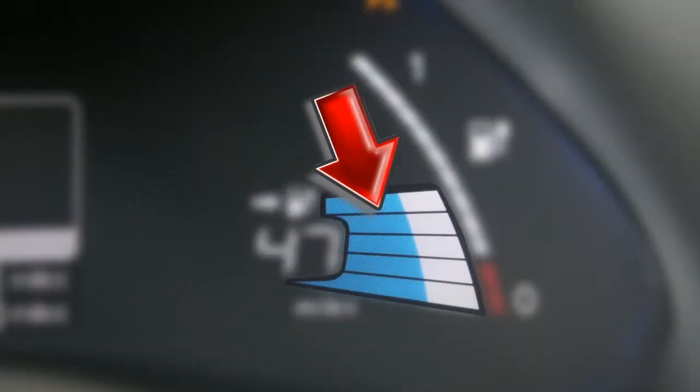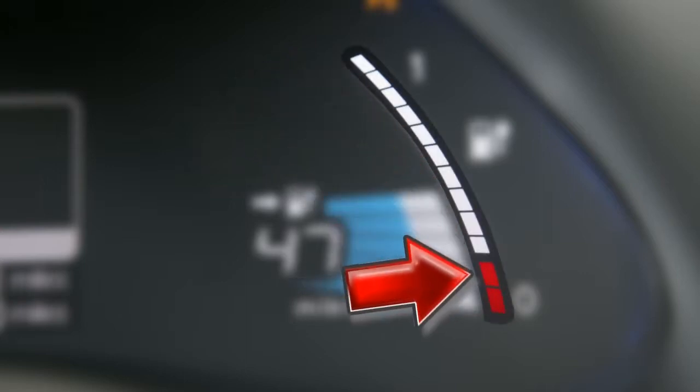driving range, lithium-ion battery available charge gauge, and the lithium-ion battery capacity level gauge.